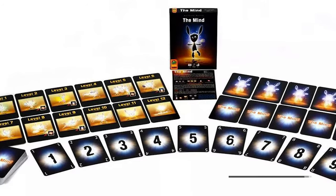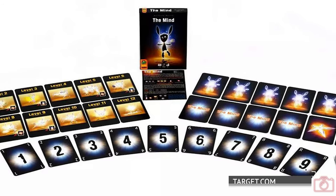Number 5 is The Mind — we love this one! There's a very specific group of people we play it with because it involves mind-melding with no talking — you're not supposed to communicate in any way. When you find the right group it is absolutely hysterical and so satisfying. You have cards numbered 1 to 100 and you want to play them in numerical order as a group, but you don't know what cards are in anyone else's hand. If you play out of order you lose lives, though you can gain lives back as you beat levels.